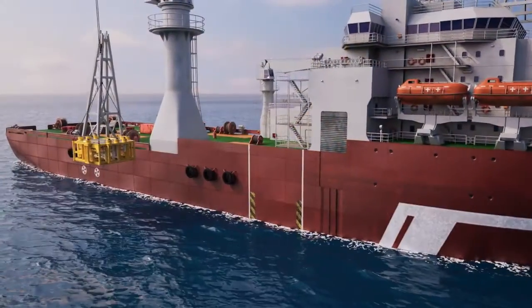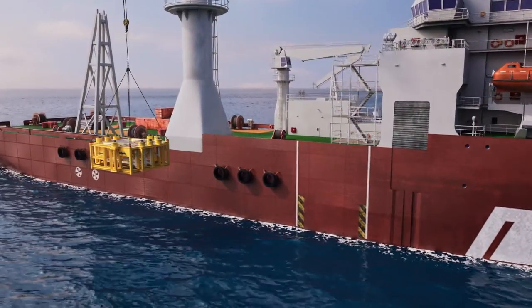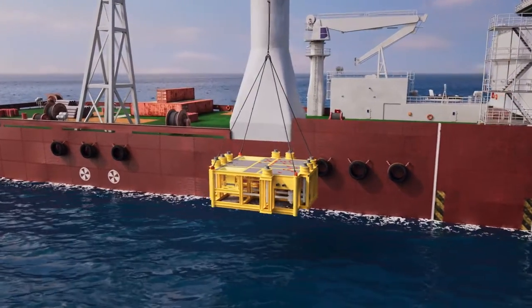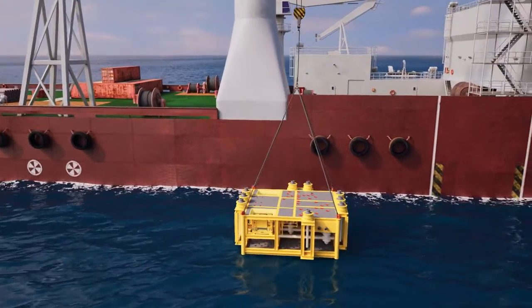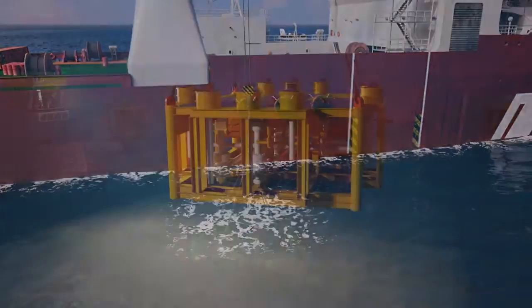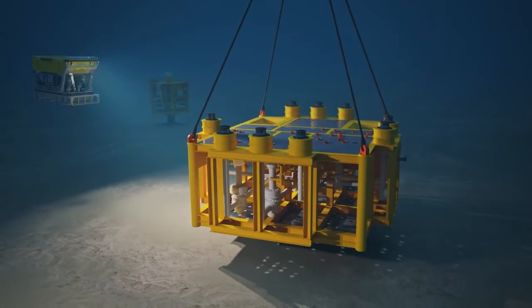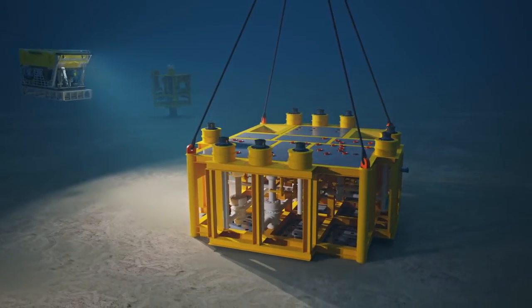The field will consist of four subsea wells connected to a single manifold. Two of these wells are used for production, one well is used for gas injection, and the other for water injection to maintain reservoir pressure. The manifold is able to accommodate expansion for future discoveries.